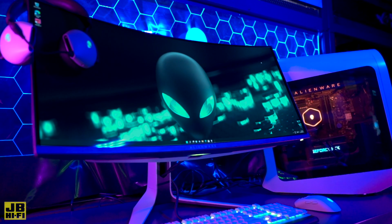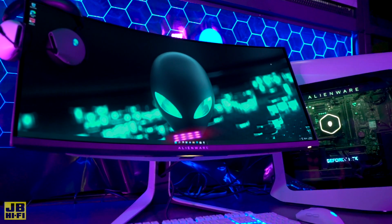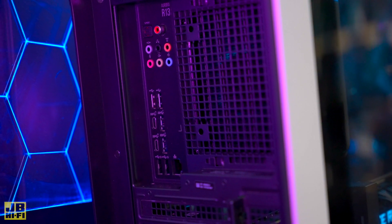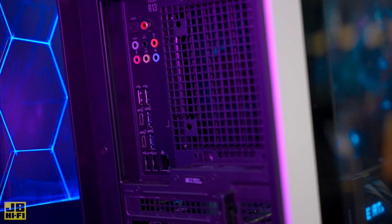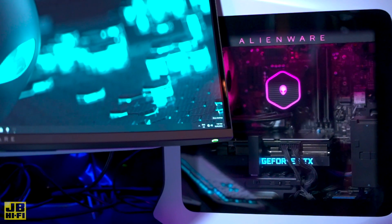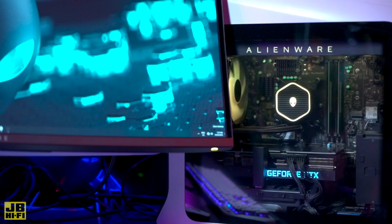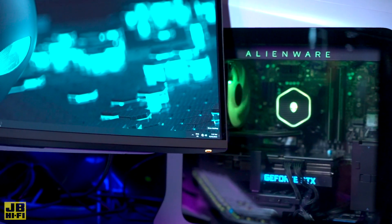Whether it's wired or wireless, these Alienware towers have you covered with plenty of ports and connections as high-speed as the rest of the tech. In the wired corner, we have nine USB-A ports and three USB-C 3.2 ports for super-fast transfer speeds between devices. Over in the wireless corner is Bluetooth 5.2 and Wi-Fi 6E, delivering Wi-Fi connection speeds up to three times faster than Wi-Fi 5.